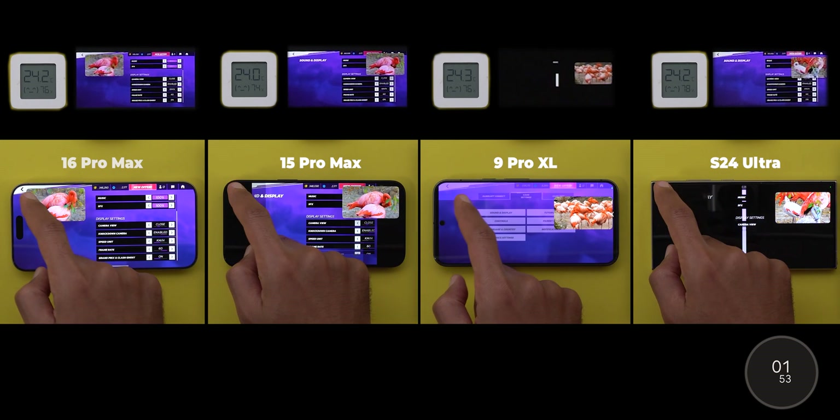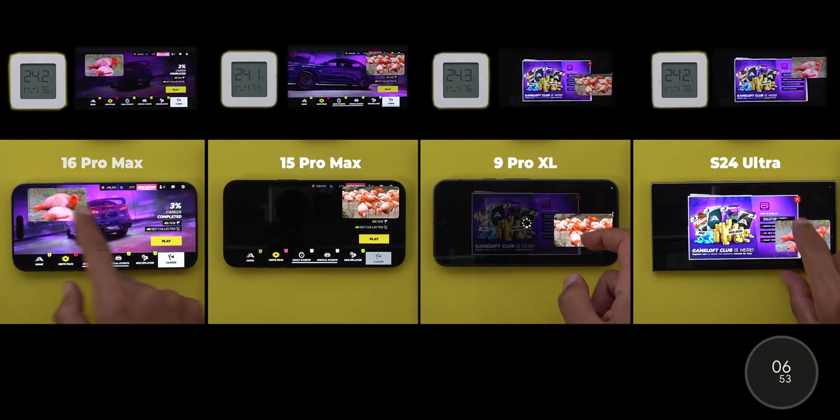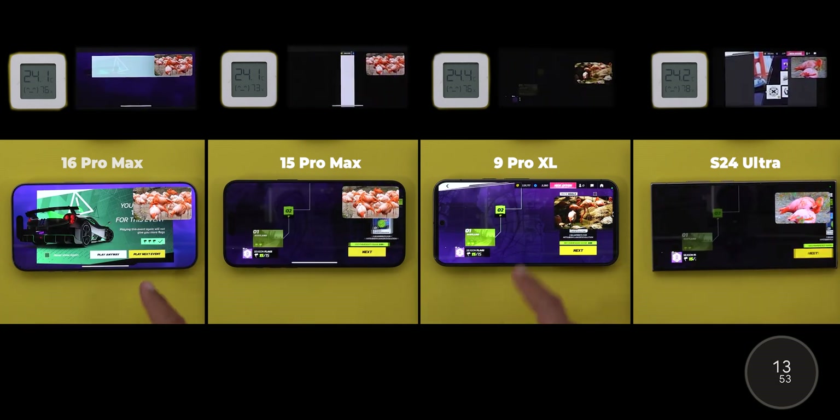Right off the bat, the test preparation was enough to let the iPhones dim their displays to avoid overheating, with the edge going to the 16 Pro Max over its predecessor, while the Android phones are still intact. Let's move forward to see what's going to happen.